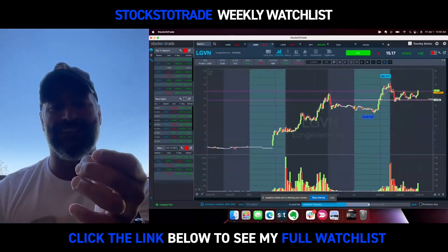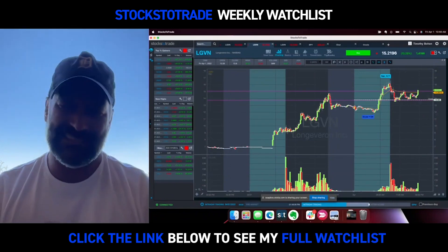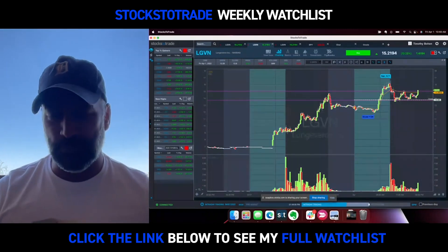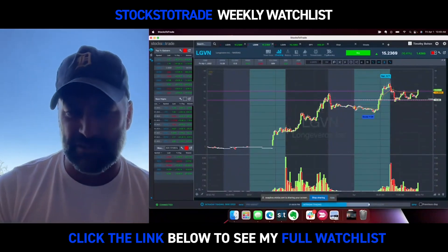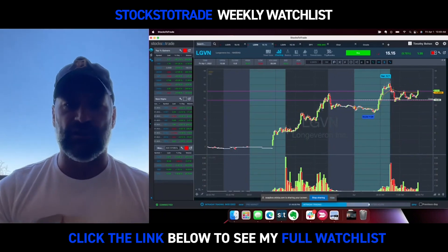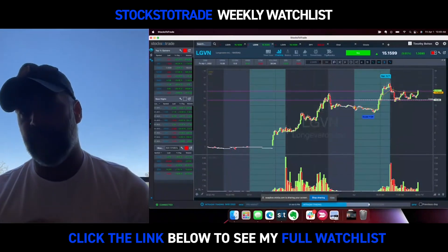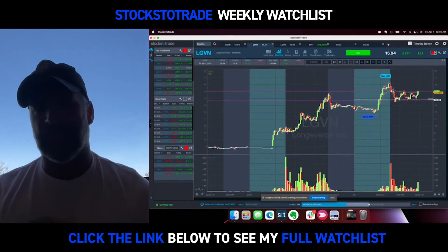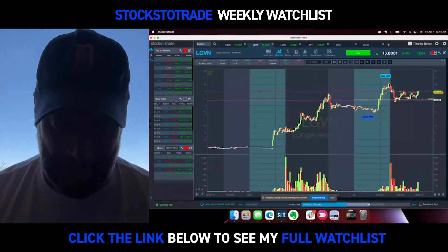What's different about LGVN is it's not like your normal, complete, absolute farce of a biotech penny stock. The news the other day was actually somewhat decent. What we're going to look for ideally for Monday would be a close at or around 16. That's going to be near the high of the day, near the breakout level, and it's going to be above VWAP — with shorts getting ready to panic on Monday.